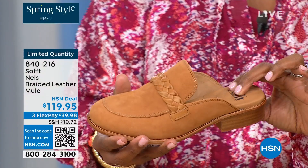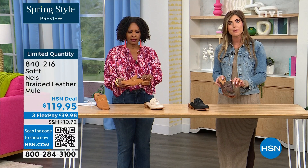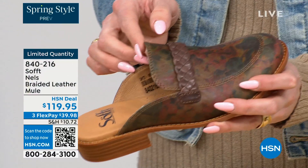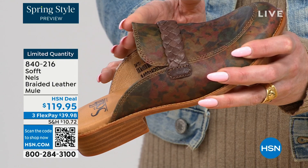You have the detail where all these edges are finished — nothing is going to be digging into you. You're not going to have any fashion wounds from that. This is where it matters especially in a mule because you don't have back support. You want that flexibility and movement in the leather — it's buttery soft, not digging into you, not uncomfortable.